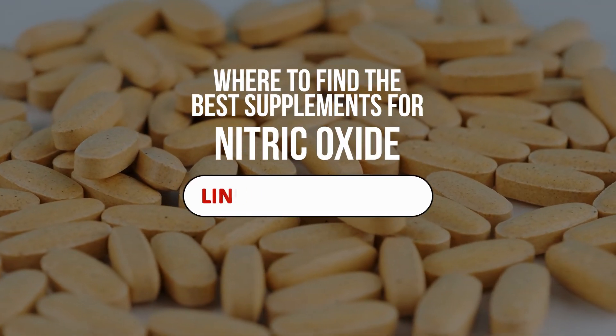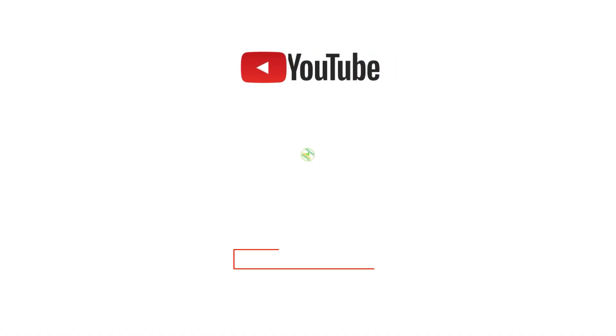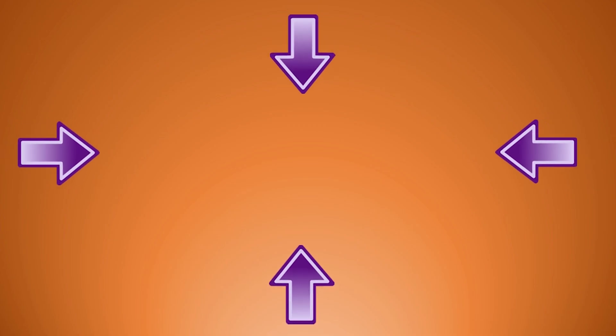If you want to know where to find the best supplements for nitric oxide, click on the link in the description of this video. I hope you have enjoyed this video. If you have, please subscribe to Natural Health Remedies, and don't forget to give this video the thumbs up. I'm sure you are going to enjoy this next video on you'll never get sick again if you eat these 15 immunity boosting foods. Thanks for watching and bye for now.